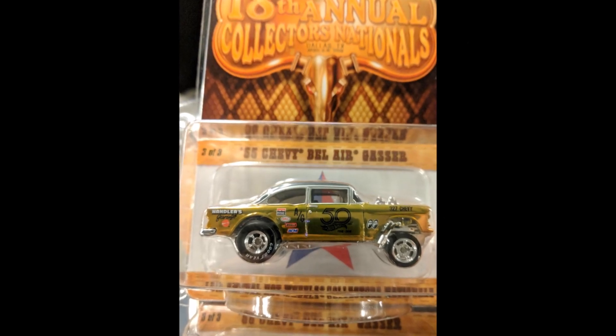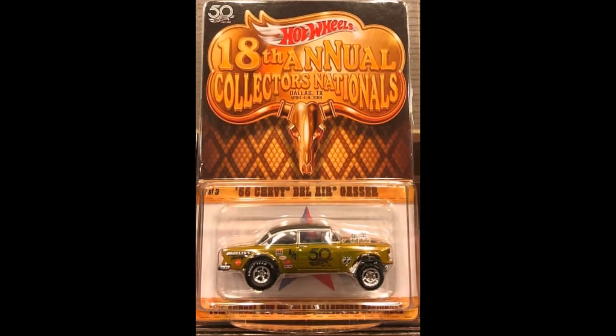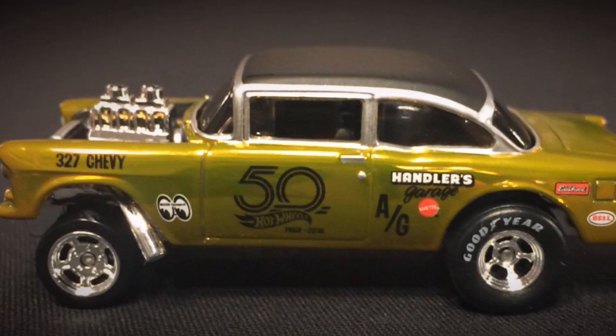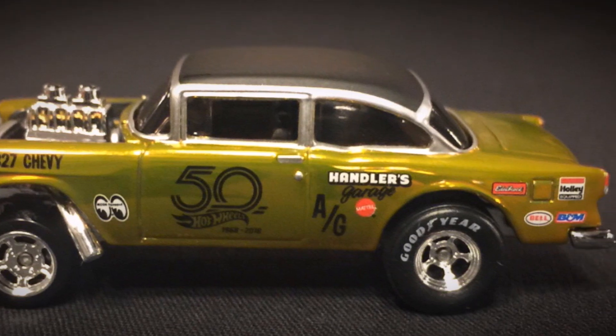The last car is the finale car, which is really cool. This 55 Chevy Bel Air Gasser has a lot of detail and has the same colors as the Camaro that was released in the 2016 convention. It has the 50th Anniversary logo on the side and the Moon Eyes too. This is a great finale car.